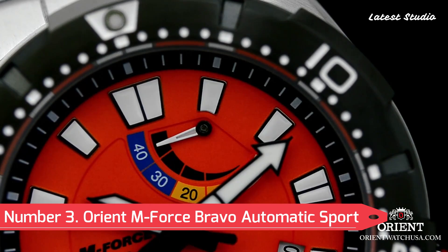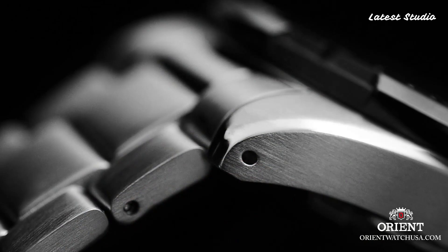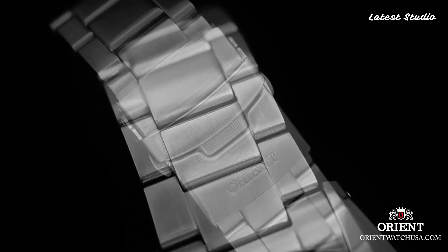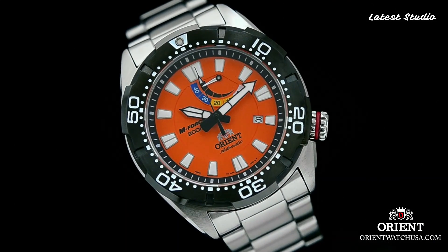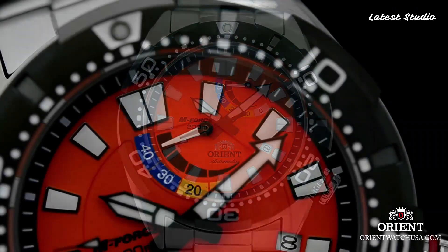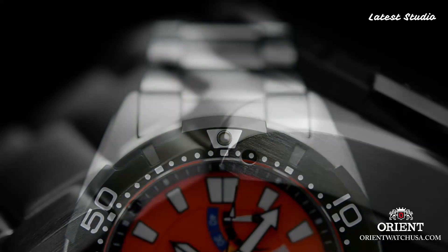Number 3: Orient M-Force Bravo Automatic Sport Men's Dive Watch. Diving into style and functionality, this is a robust dive watch water-resistant up to 200 meters. The 45.5-millimeter stainless steel case houses a self-winding automatic movement visible through the exhibition case back. With large luminous hour markers, a unidirectional rotating bezel, and a screw-down crown, this watch is a reliable and durable companion for any adventure beneath the waves.